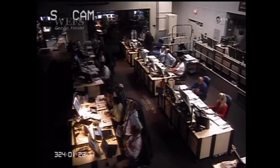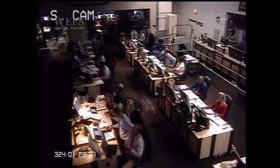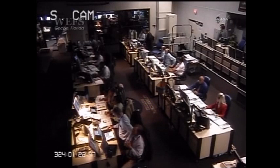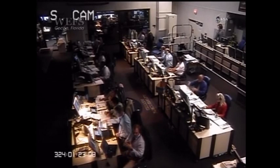Minotaur 1 launch vehicle systems are looking good. T plus 7 and a half minutes mission time. Stage 4 ignition will occur in approximately 93 seconds. Launch vehicle is currently in its stage 3 coast, awaiting stage 4 ignition. T plus 8 minutes mission time. The Minotaur 1 launch vehicle is approaching stage 4 ignition, which will occur in approximately 60 seconds.